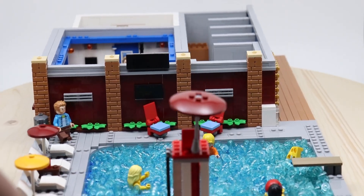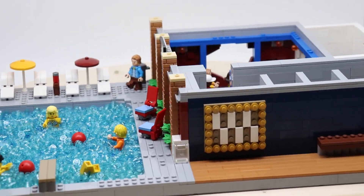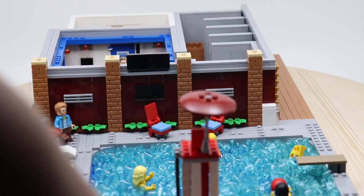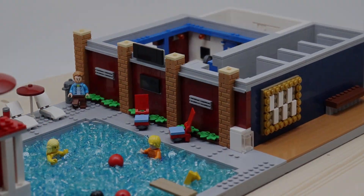That will wrap up this MOC. I want to mention that this video and MOC is in collaboration with TD Bricks — he also built Hawkins Pool, so I will link that down below. As always, thanks so much for watching. If you enjoyed, I'll leave some more Stranger Things MOCs linked down below — there's a whole playlist with six other MOCs. Thanks so much for watching, and most importantly, take care.